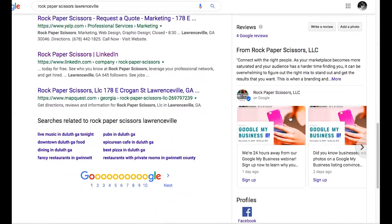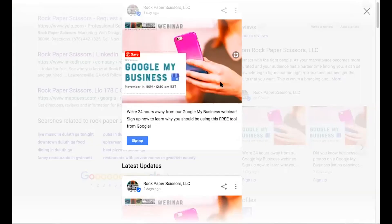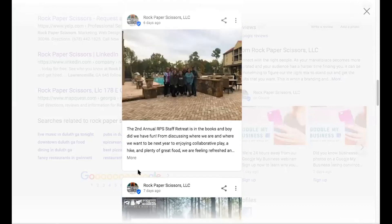Someone asked about a call to action. Right here on this post — 'We're 24 hours away from the Google My Business webinar' — what we posted yesterday, there is a sign-up button. That's what a call-to-action button looks like, and it links over to the registration link that you used to register for this webinar. When you click on it, this is what it looks like in your view — it actually becomes a button.